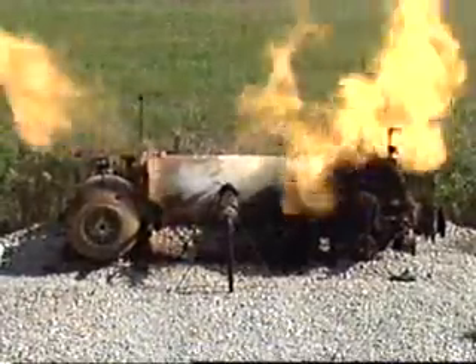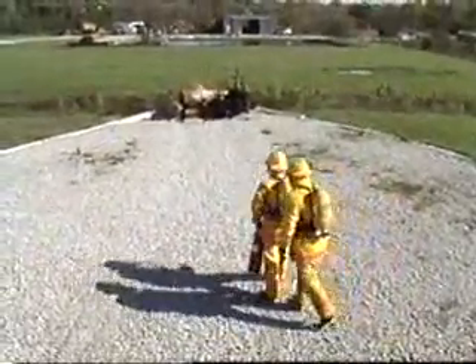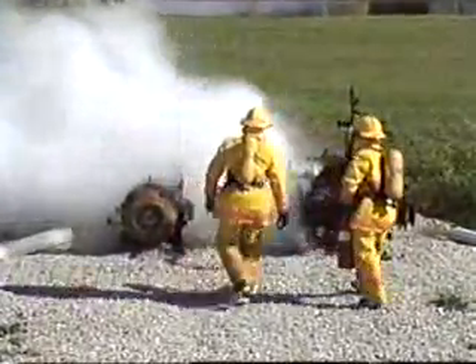Some fires may not be easy to extinguish. Fighting large fires or fires in complex situations require the use of protective clothing or specialized firefighting techniques. Before you attempt to extinguish a fire, it's important for you to know what type of fire you're dealing with, how to operate the extinguisher, and how to correctly put out the fire.